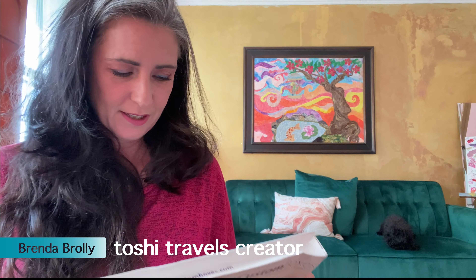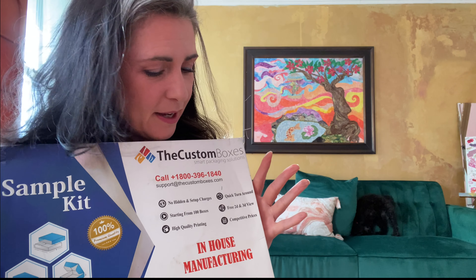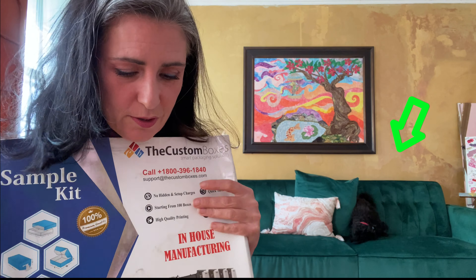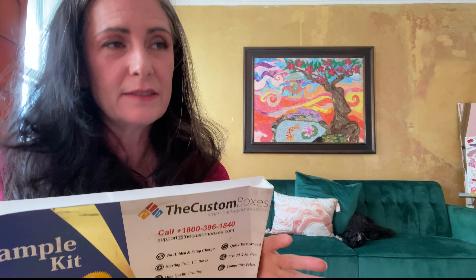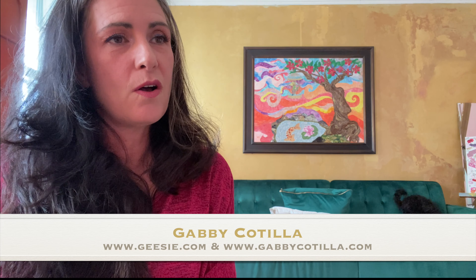Hello again, welcome back to Project 113. I just received something exciting in the mail that I'm going to open in a minute. I've been inquiring about sample boxes to put Toshi in when I ship her to customers, and my amazingly talented niece Gabby Katilla is working on a logo for me. You should check out her other cool stuff — I'll put her website in the description.